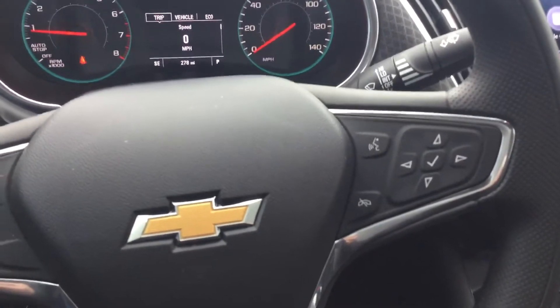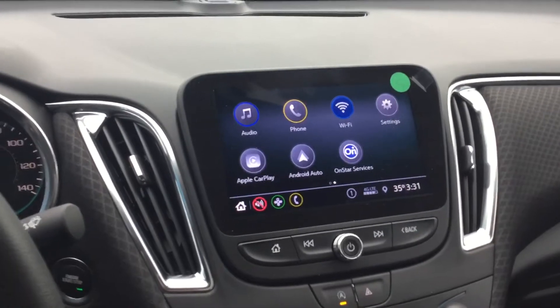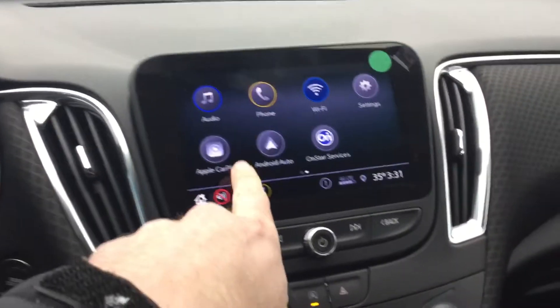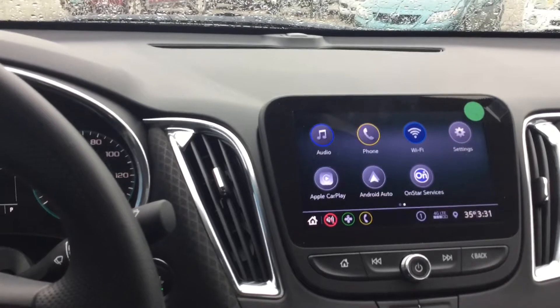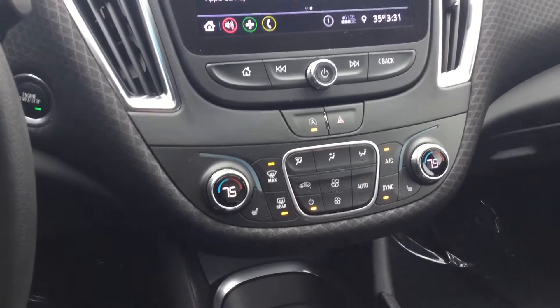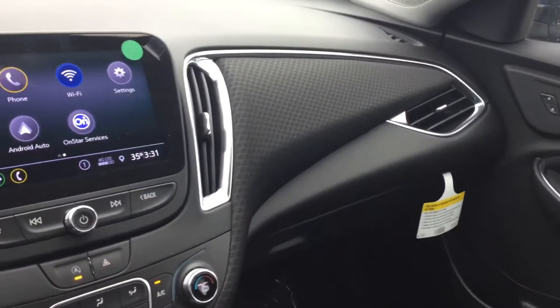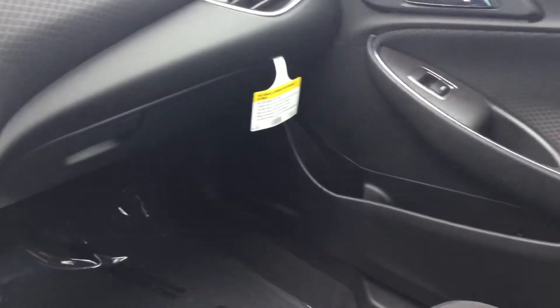This is their LT package. It comes with power adjustable cloth seats. We do have our Bluetooth and media capability right on our steering wheel, as well as cruise control. There's a really nice seven-inch color touchscreen display. We have Apple CarPlay and Android Auto, as well as OnStar — we get a free trial of that, as well as a free trial of the Wi-Fi. Heated seats, dual climate control. Just a nice fit and finish with the stainless steel, cloth components, and hard plastic.